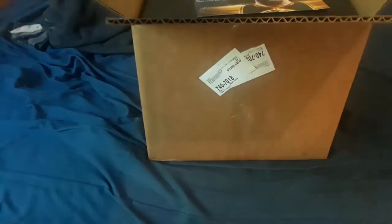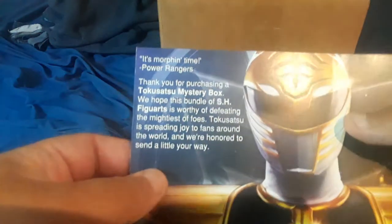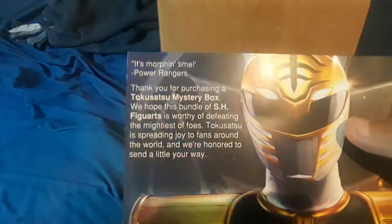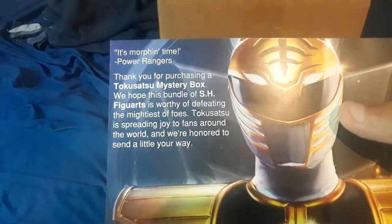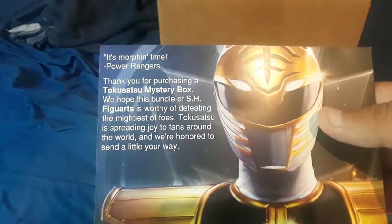All right, so let's just open it. I have opened it. However, I have not checked the contents of it. Not really sure why it says Bandai Namco, but they do work with Namco. It even has a thank you letter right here: 'Thank you for purchasing Tokusatsu's Mystery Box. We hope this bundle of SH Figuarts is worthy of defeating even your minus for us. Tokusatsu is spreading joy of bounties across the world, and we are honored to send a little your way.'